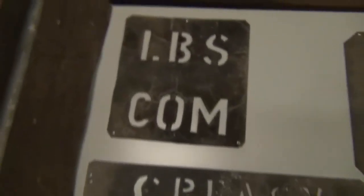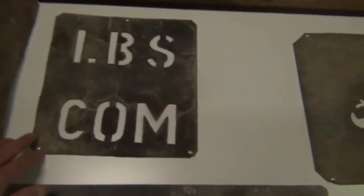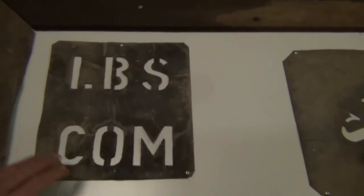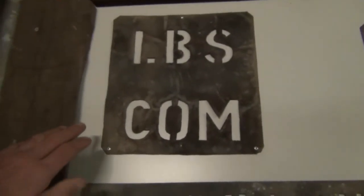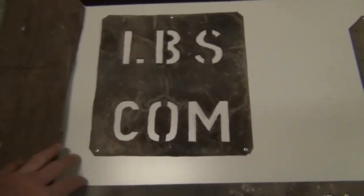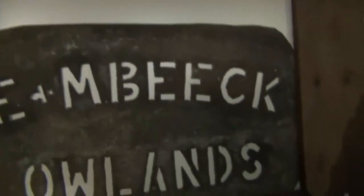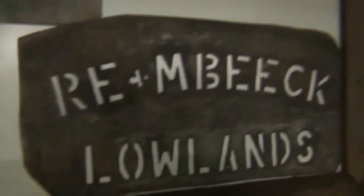That's a beautiful old sign there. These here are actually wool bale stencils — they go on the sheep wool bales. The letters like 'LBS' would be the initials for a certain farm. You paint over these stencils onto the wool bales. They're very collectible. I've actually found a few of these before and sold them on eBay, but not in as good condition as these ones.